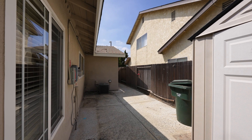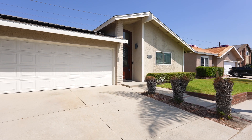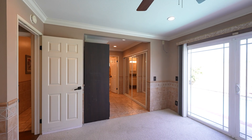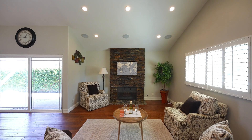Additional premium upgrades include full house insulation, central air, vinyl dual pane windows, and a two-car attached garage. The home is also equipped with raised panel doors, surround sound, and a stunning stacked stone fireplace.